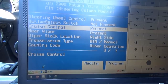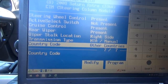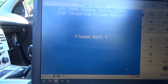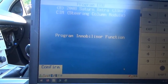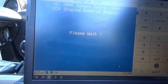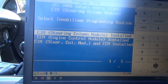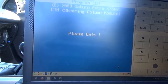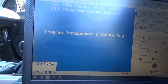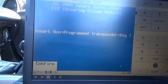Cruise control, rear wiper, right side manual — other countries, yes. Program that. We couldn't get there last time with the old key. Immobilizer function — yes. So right now we just want to program the CIM. Transponder and remote key — yes. Confirm. 'Insert non-programmed transponder key.'